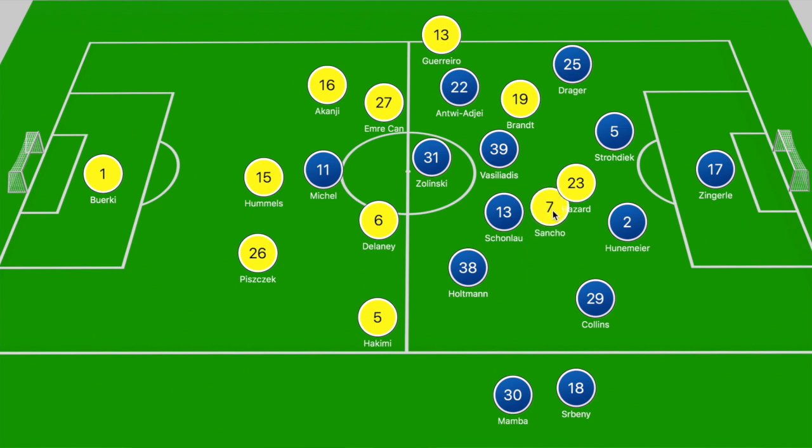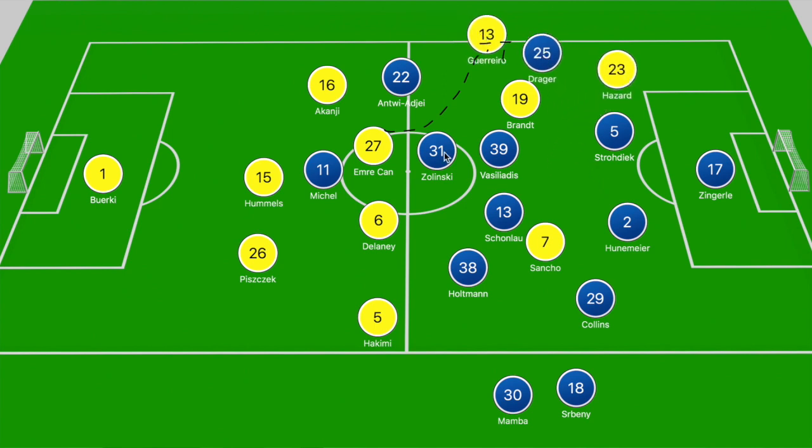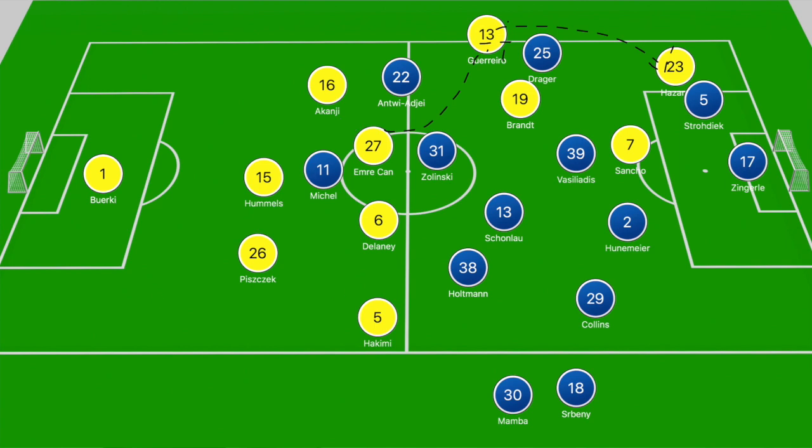The third goal features an element of the move they tried to create consistently in the first half. Chan is on the ball in a deeper position with Zolinski and Antwi Ajay ahead of him — he simply splits both players to find Rafael Guerrero breaking beyond Antwi Ajay, who quickly wraps the ball around Drager for Hazard making a darting run between Drager and Strodiak. Hazard pulls the ball back beyond Strodiak into the path of Jadon Sancho, who is beyond Vassiliadis and ahead of Hudemeier. Sancho receives and finishes superbly to kill off the game.